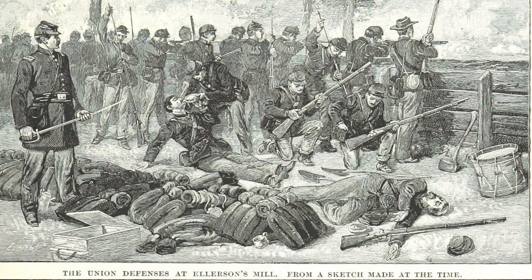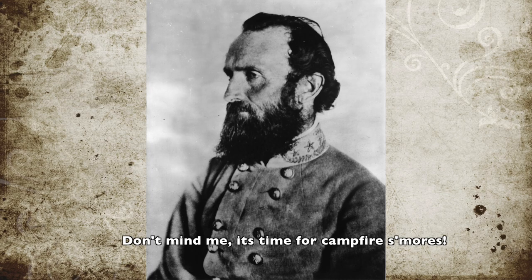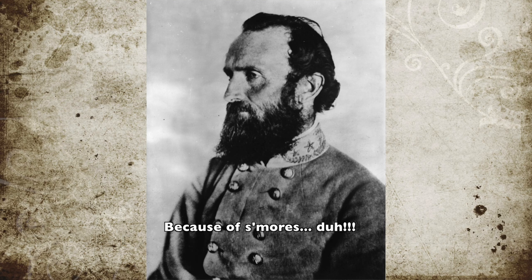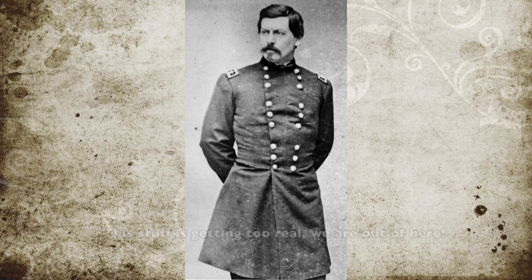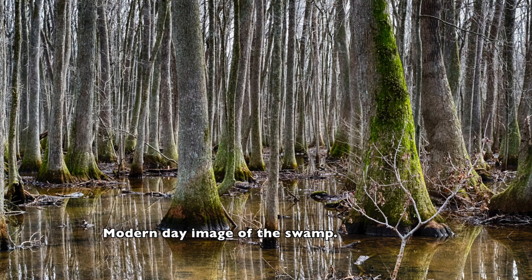Jackson eventually arrived on the Union's right flank but did not attack. Instead, his troops camped out. It's unknown why this happened, but even so, Union commander McClellan saw Jackson's position on General Porter's flank and ordered Porter to draw back east after dark, taking advantage of Boatswain's Swamp.